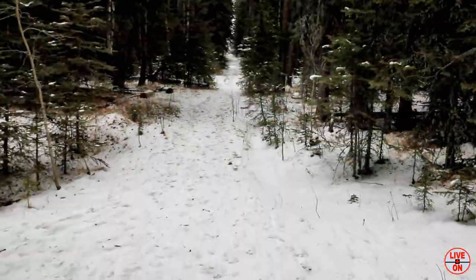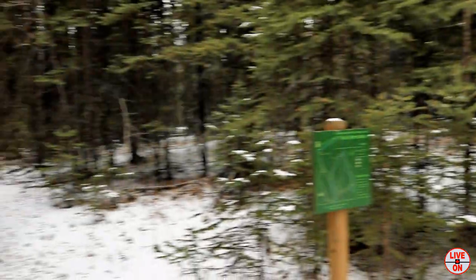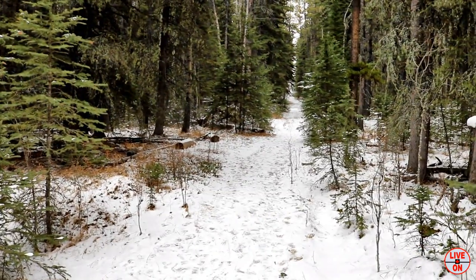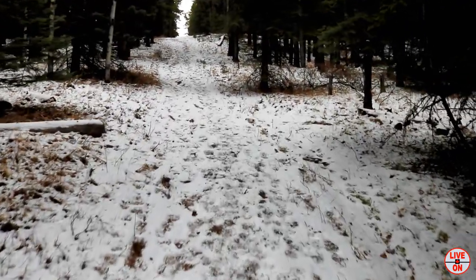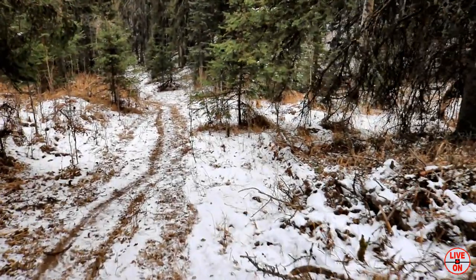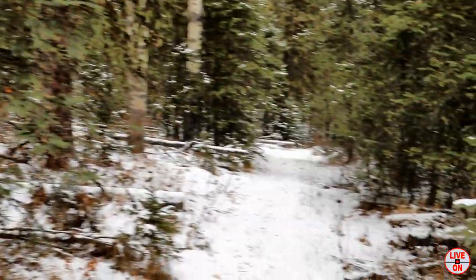So we're 3.2K in, we've got another offshoot going to the left. We're going to continue going straight, heading up now. And now we get to go down again — getting pretty steep, glad I've got my cleats. This area must be more shaded because the snow's a lot thicker here.